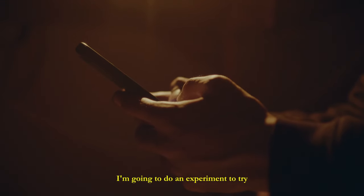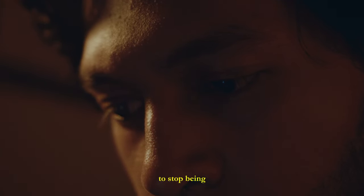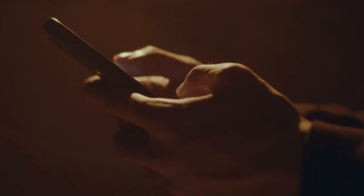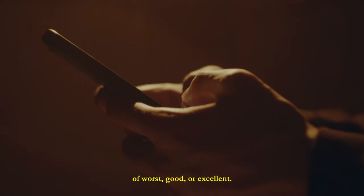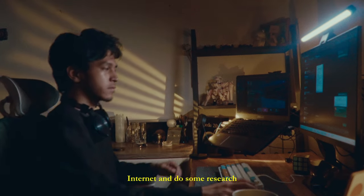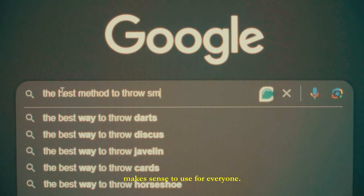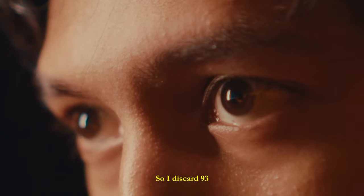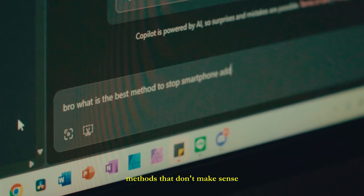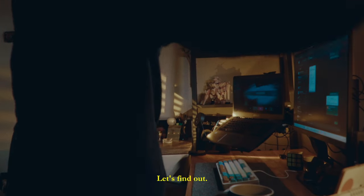Because of this, I'm going to do an experiment to try every method on the internet to stop being addicted to my smartphone. For each method, I will give an honest rating based on my scale of words: good or excellent. I jump on the internet and do some research, and I choose methods that make sense to use for everyone. So I discard 93 methods that don't make sense until there are 7 left. Let's find out.